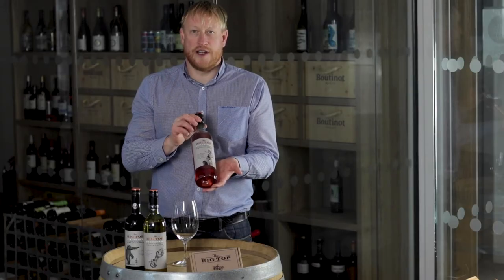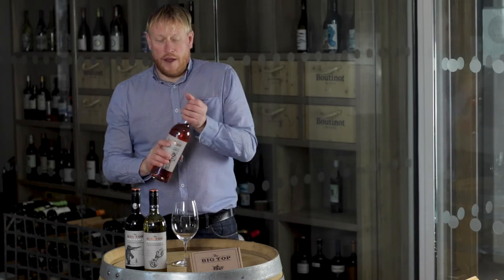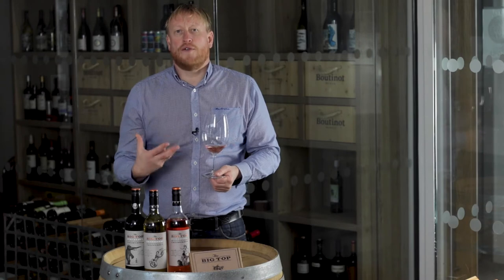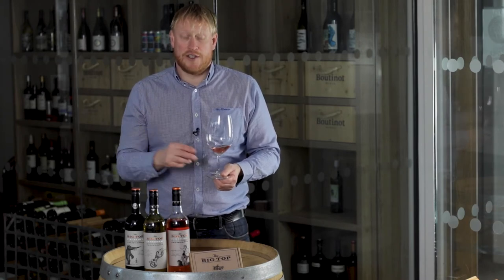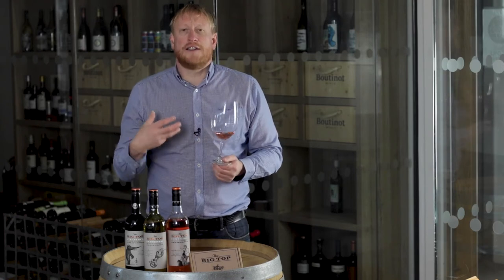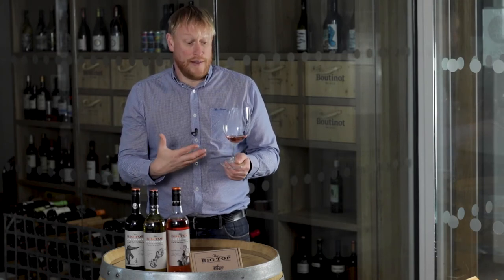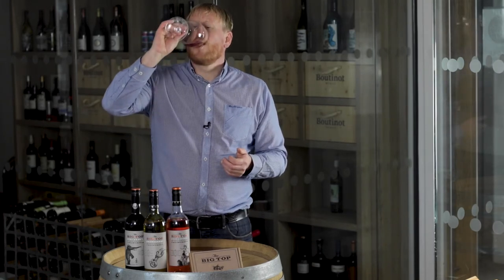Next in the range, we have the White Zinfandel from Big Top. White Zinfandel is a wine that is often a little bit too sweet — not the case with this particular wine. In style, it's more off dry. It has freshness and crispness. On the nose, you detect lovely red fruit characters. I detect strawberry, a little bit of red currant, and a raspberry character as well, because it's just a little bit drier than most mainstream White Zinfandels.